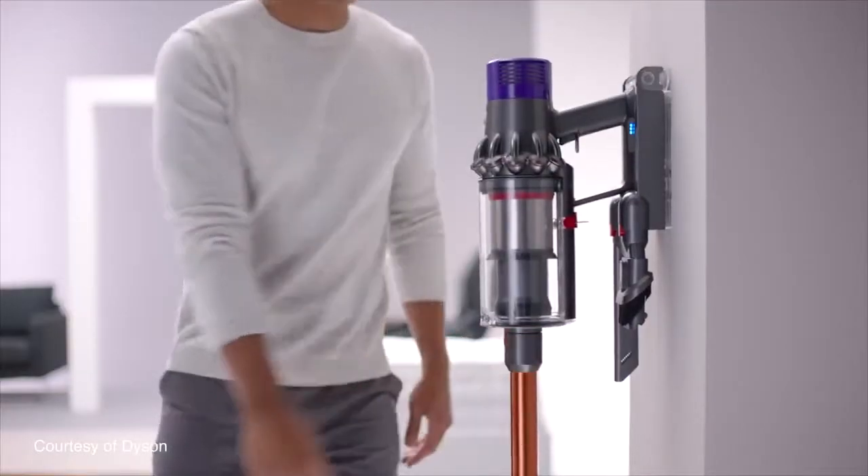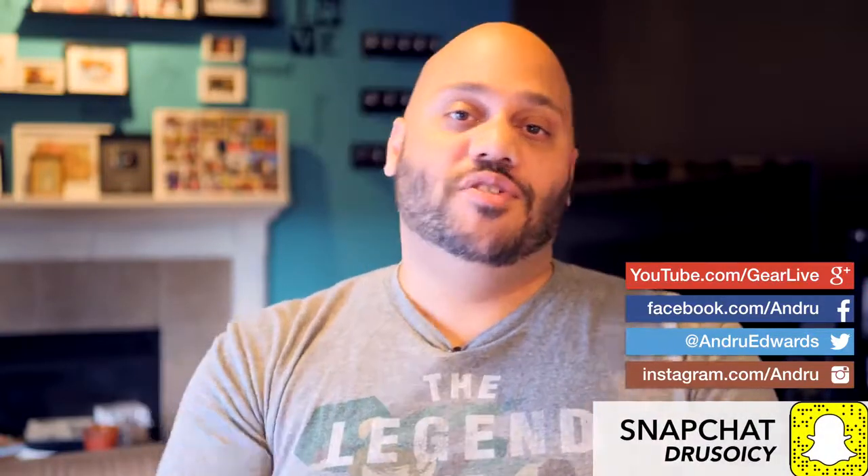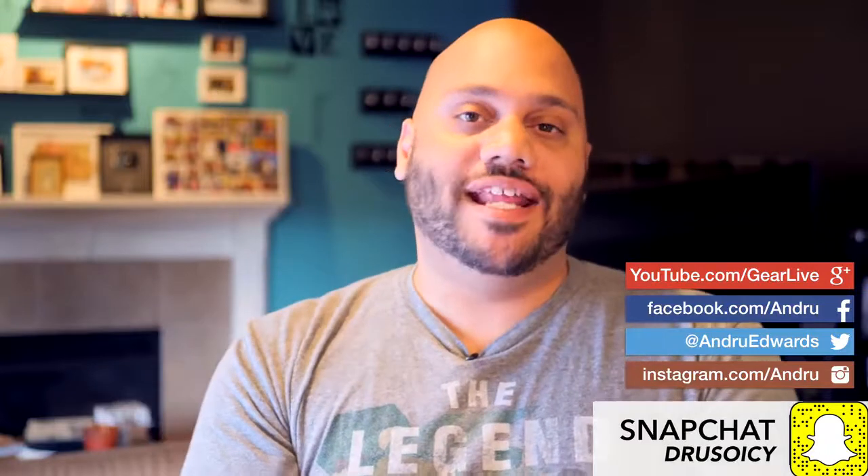Link will be down in the description below. That was your look at Dyson's new V10 Cyclone cordless vacuum. Let me know down in the comments below how often you vacuum your home and if you think the Dyson V10 Cyclone would fit into your cleaning regimen. Be sure to drop a like on this video if you enjoyed it, and don't forget to subscribe so you don't miss any future videos. Thanks so much for watching — I appreciate your support. I'm Andrew Edwards, and I will catch you in the next video.